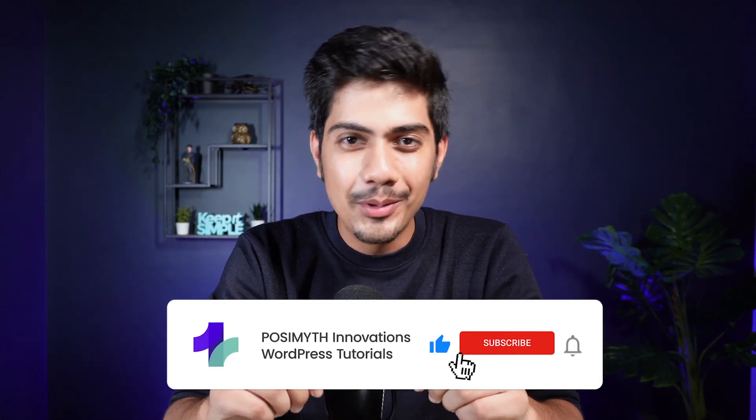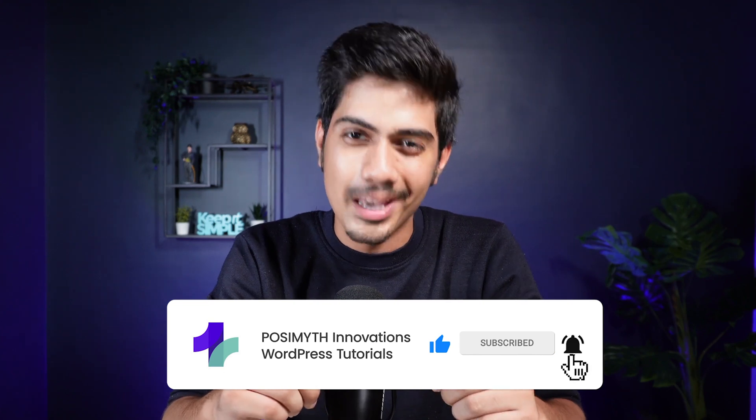There you have it — six powerful security plugins to keep your WordPress site safe. Choosing the right one for you is the most important part, and after watching this video, you will be able to make that decision. If you want to read about each of these plugins' features in depth, check out our full blog on security plugins — the link is in the description. If you found this video helpful, leave a like and subscribe for more WordPress tutorials. Until next time, stay safe online and happy website building. Thank you.